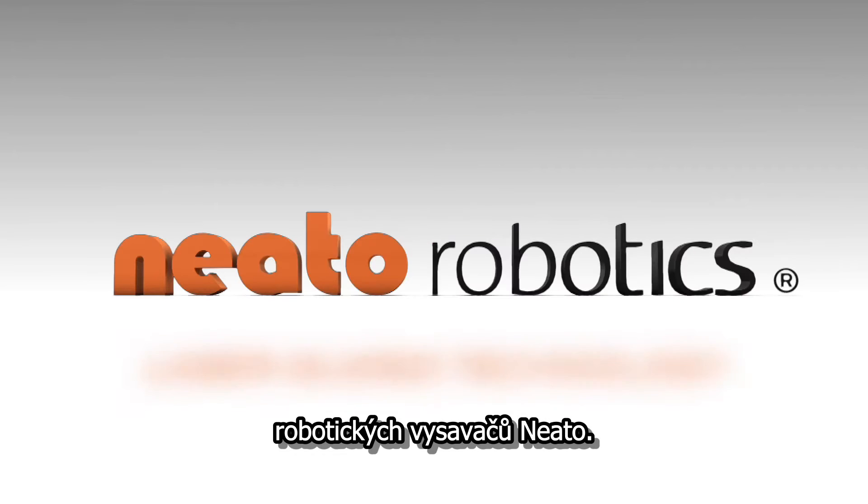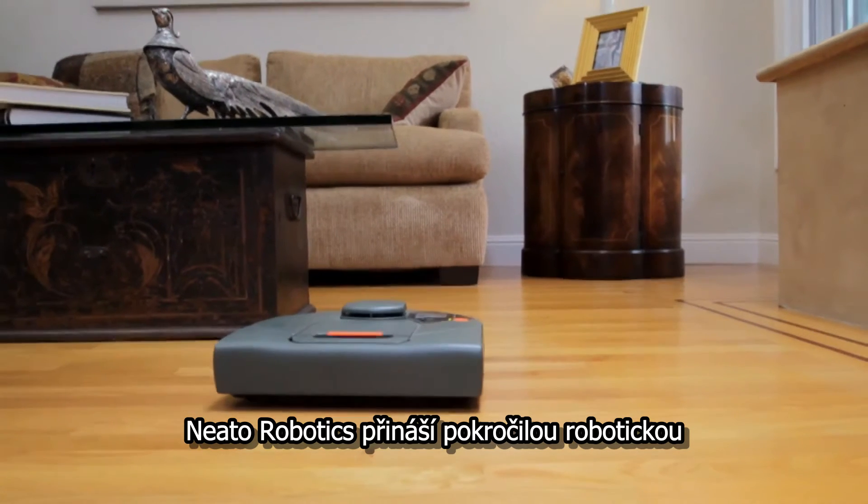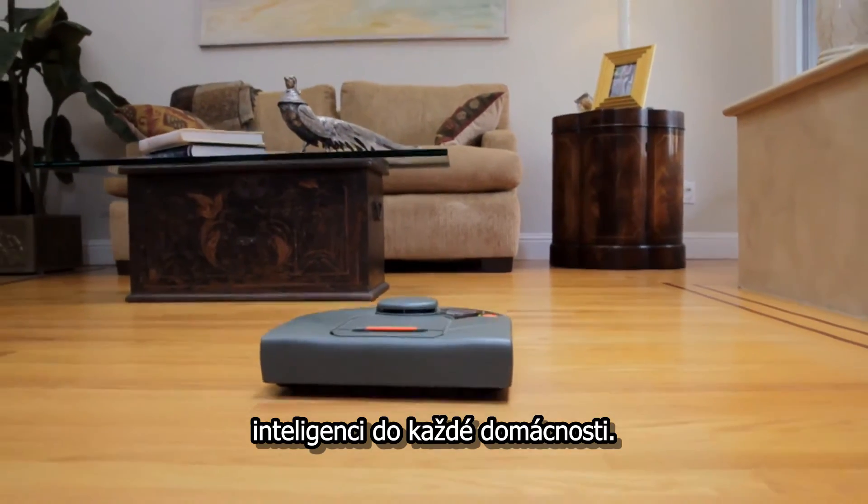Introducing the new line of NITO automatic vacuum cleaners — smart, powerful, methodical. NITO Robotics is bringing advanced robotics intelligence home to everyone.